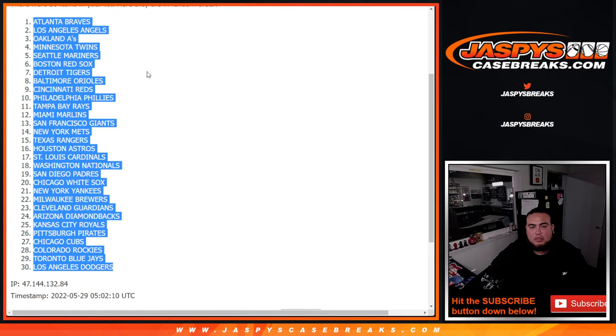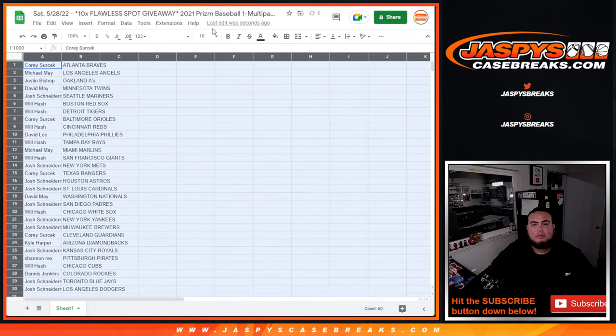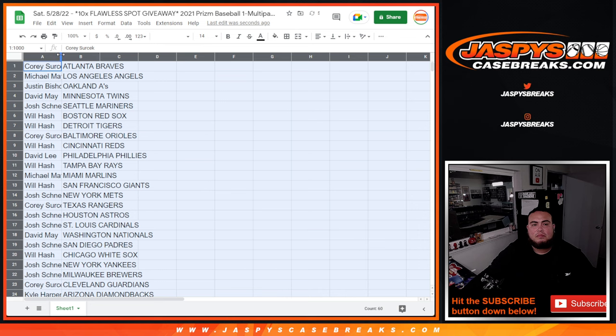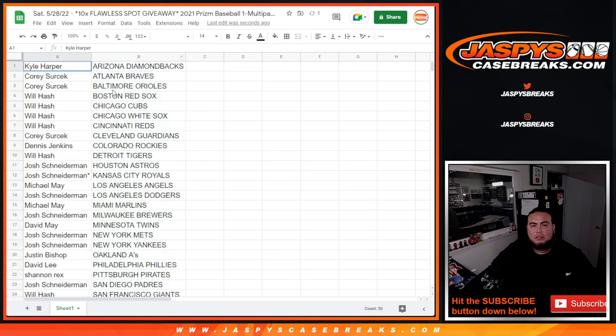Braves down to the Dodgers. All right, stick to what you got, guys. The Tides are free, you guys.